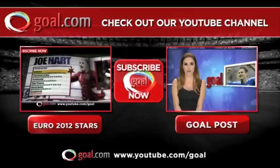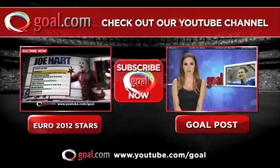For more features and funnies, go to youtube.com/goal and subscribe.